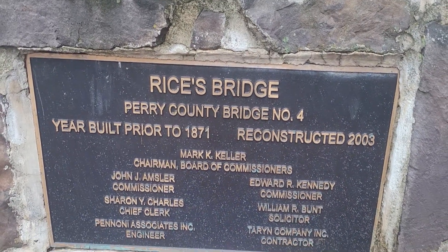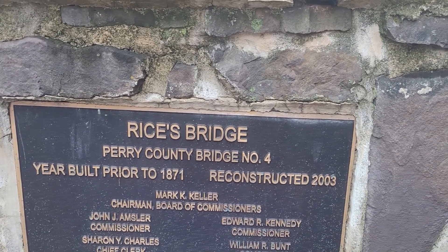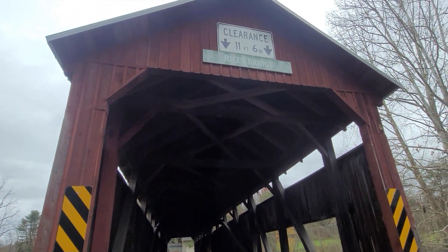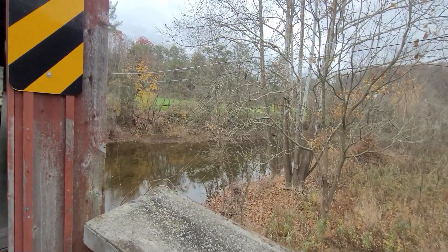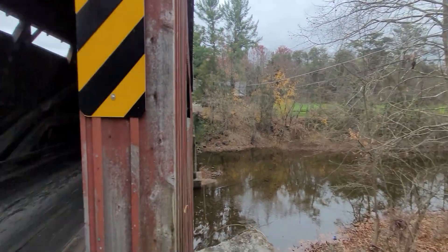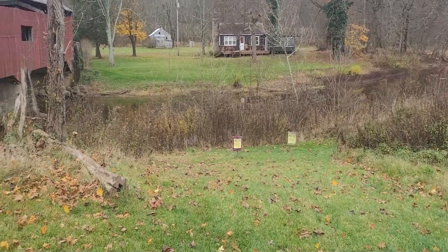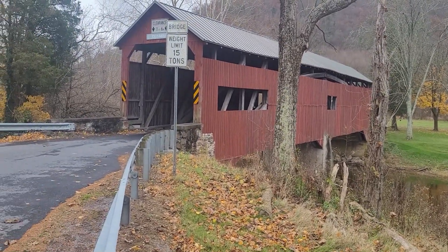Here's some information on Rice's Bridge — it's in Perry County, and prior to 1871 it was reconstructed in 2003. A nice scenic view here overlooking Sherman's Creek. There's private property on this side so we can't go down by the water, but we can stand up here along the road. Pretty scenic — that's Rice's Bridge.